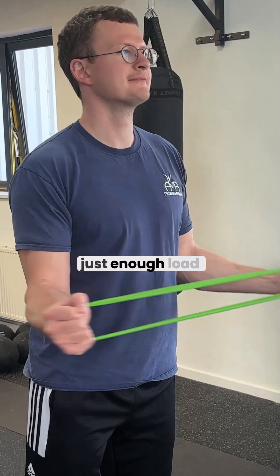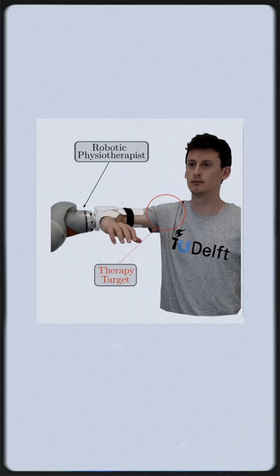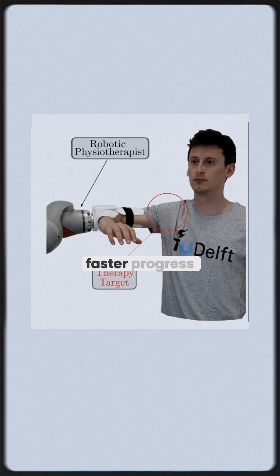The rotator cuff rehab is all about just enough load. Too little slows healing, too much sets you back. BATON keeps every rep in that safe zone, meaning fewer flare-ups and faster progress.